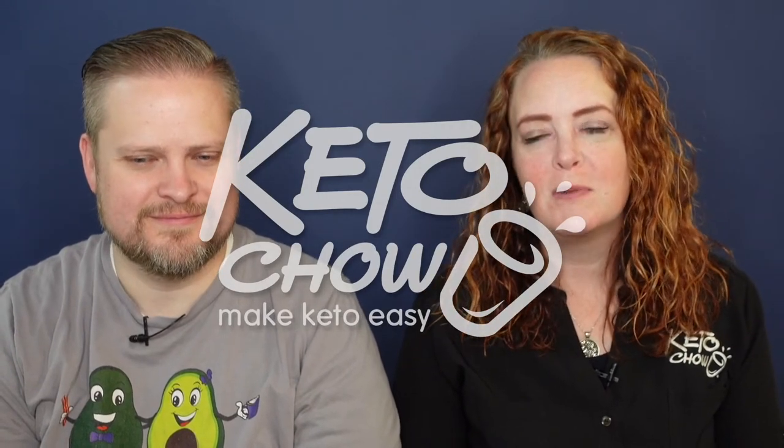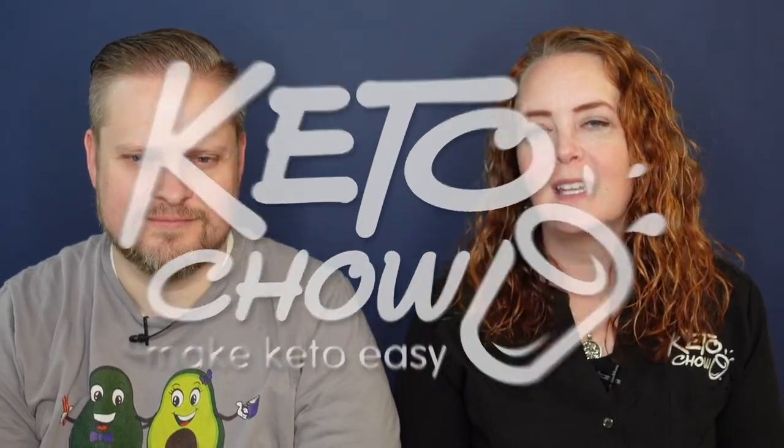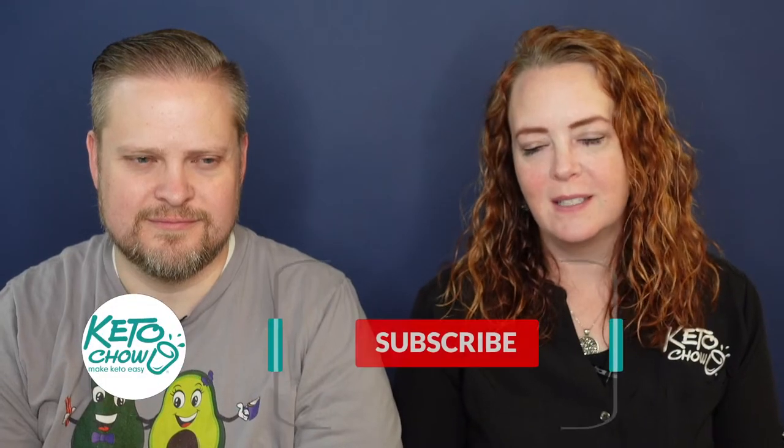Hello, I'm Miriam, co-founder and COO of Keto Chow. I'm Chris, also a co-founder, president, and the technical guy behind Keto Chow. If you're brand new to Keto Chow, it's a nutritionally complete meal designed to make doing keto easy. We also have some electrolyte supplements that are amazing for everyday use and for keeping the dreaded keto flu away. Be sure to subscribe to our YouTube channel and hit the little bell icon for daily updates on all our Keto Chow happenings.